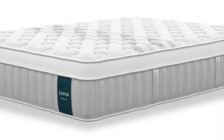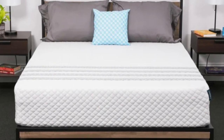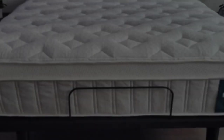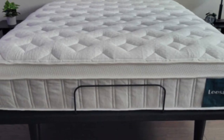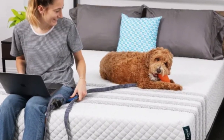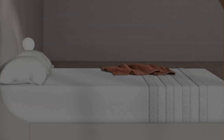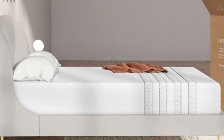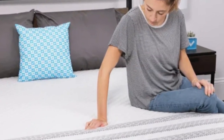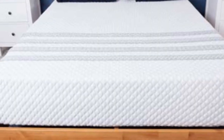Dense base foam rounds out the hybrid design, and a breathable knit cover encases the mattress. The Sapira Hybrid sticker price is on par with industry averages, and shipping is free of charge for customers in all 50 states. You'll receive two complimentary pillows with your order. Leesa's sleep trial spans 100 nights. If you keep the mattress after the trial period ends, your purchase is further backed by a 10-year warranty against manufacturing defects.